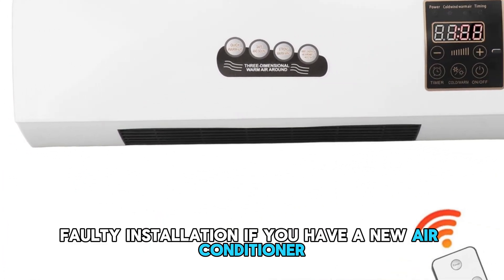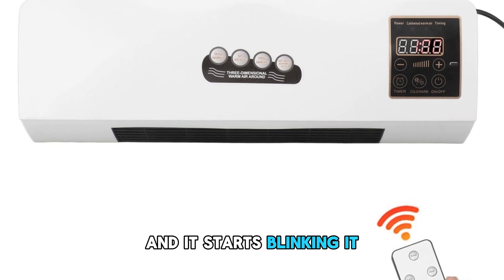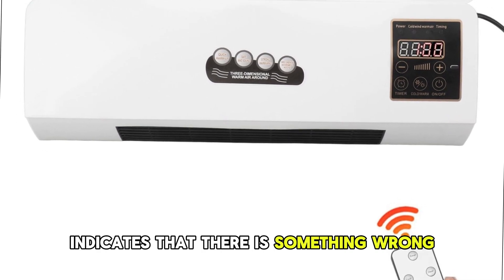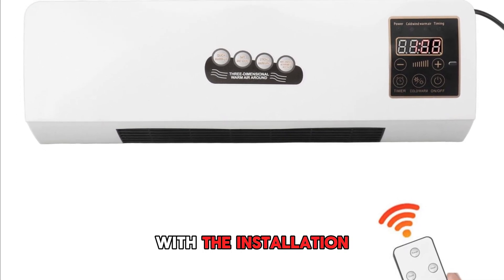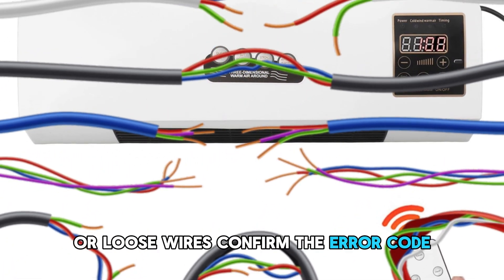Faulty installation. If you have a new air conditioner that you've just installed and it starts blinking, it indicates that there's something wrong with the installation. The problem could be with the electrical connection or loose wires.